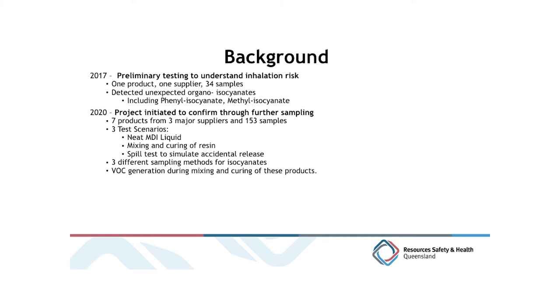Some of these other isocyanates are much more volatile than the relatively stable MDI. Caution is needed because the testing was only undertaken on one substance from one supplier with a relatively small sample number. It was important to establish whether this was a result of laboratory error, a batch issue, or perhaps just related to a single product. So in 2020, RSH commissioned a project to back up the initial preliminary testing, looking at products from all three suppliers.